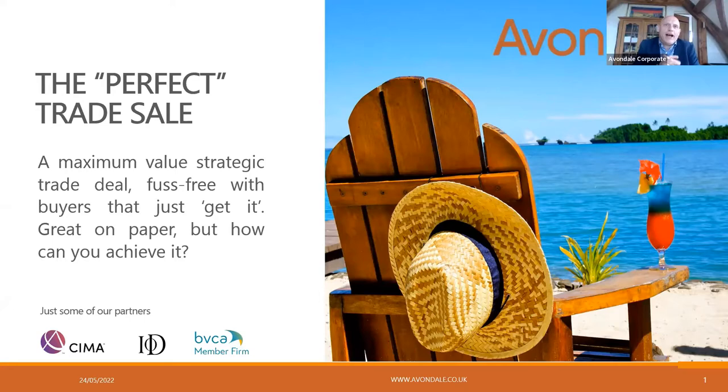Good morning everybody, and welcome to our webinar, The Perfect Trade Sale. My name is Kevin Uphill, and I'm the chairman of Edendale Corporate, so I'll be your host today, but I'll also be running the initial presentation.